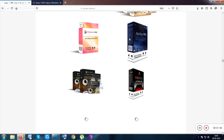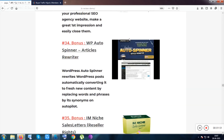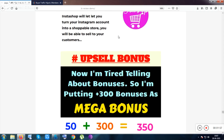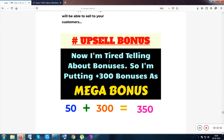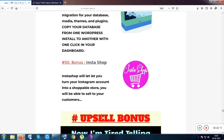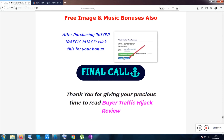These are the bonuses I was talking about — the software will be given to you totally free once you purchase the product. With the front-end product you get 50 plus software. If you purchase the upsell, you get a mega bonus with 300 plus items, including software, image packs, and music tracks — 350 plus items total.